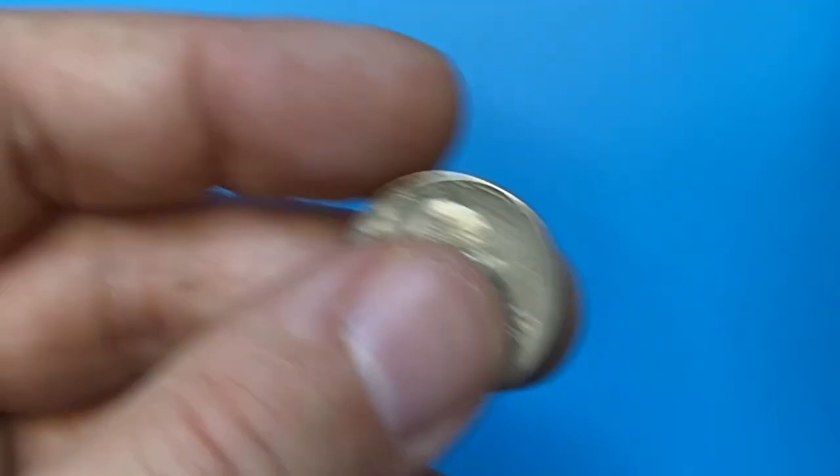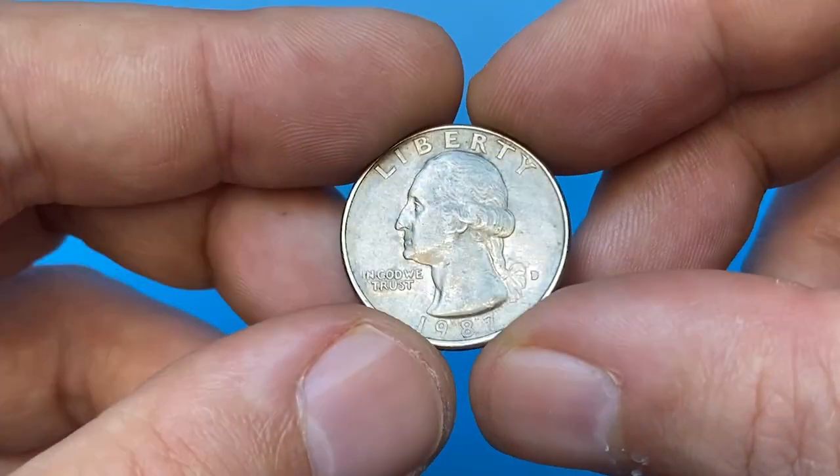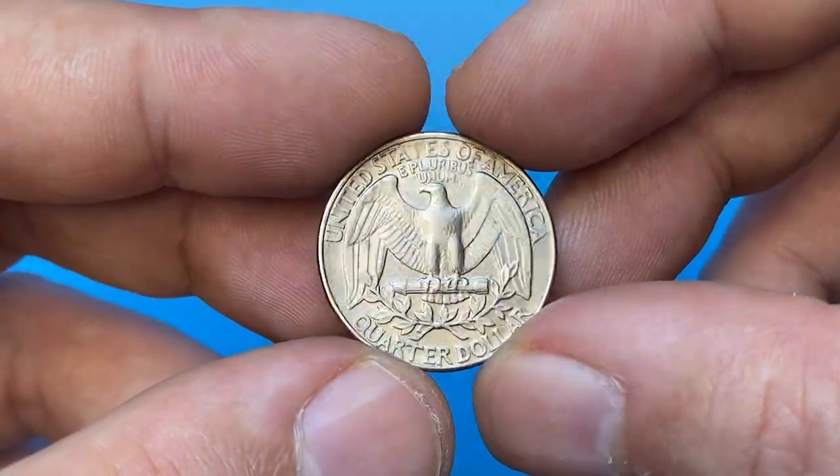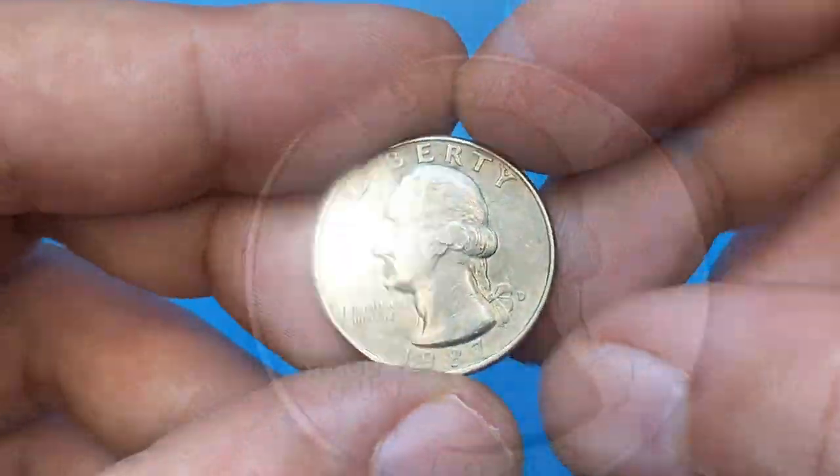Hey coin collectors, for this episode I'm going to show you the circulated 1987-D Washington Quarter from our U.S. Coins collection. The mint mark 'D' indicates it was made in Denver.